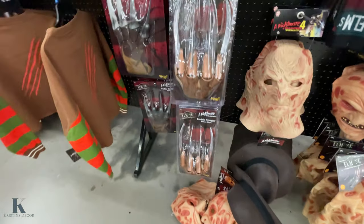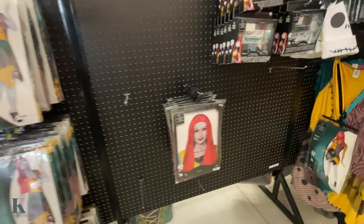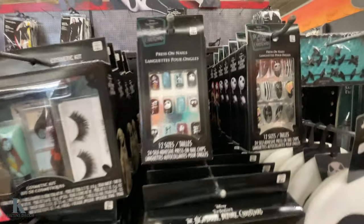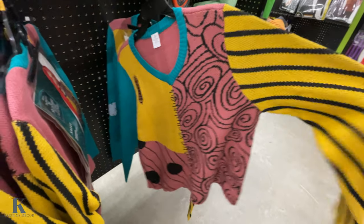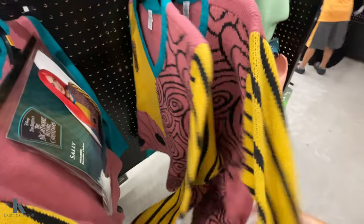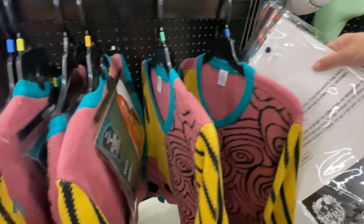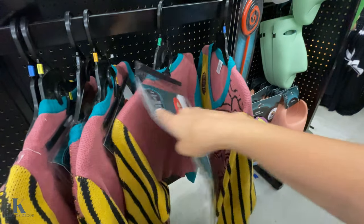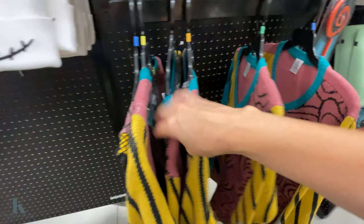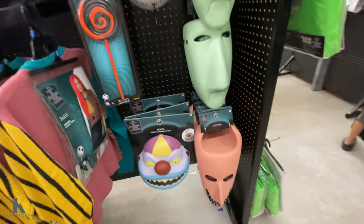Someone dropped all these masks on the ground. Jack and Sally — and I love this. It has like a wig with it I think. Here's the outfit — those are really cute. And then here they have the masks.